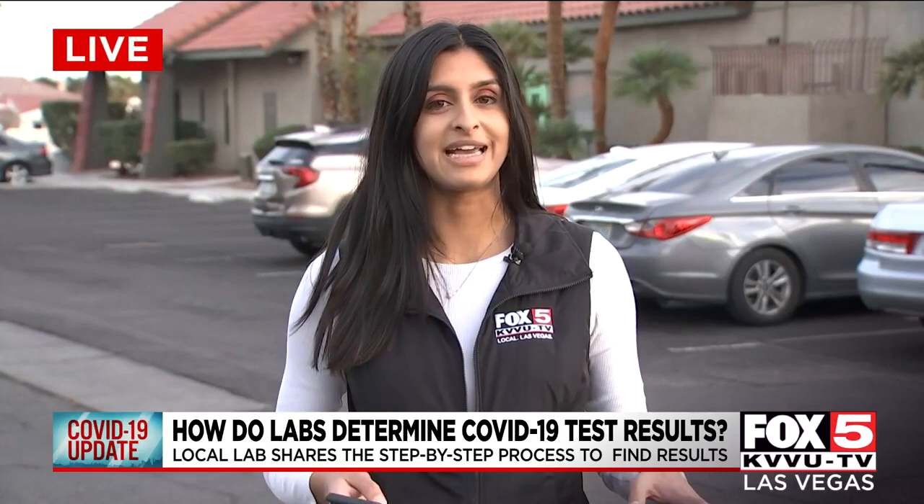As of right now, PharmaTech isn't seeing any consistent increases in wait times for testing results to come back. But for some of the tests that are sent to San Diego, you may be waiting an additional six hours to get your results back through email. Reporting live, Sophia Paracone, Fox 5 News, Las Vegas.